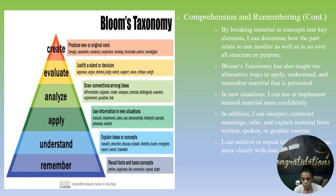I found that by breaking materials or concepts into key elements, I can determine how the parts relate to one another as well as to an overall structure or purpose. Bloom's taxonomy has also taught me alternative ways to apply, understand, and remember materials.